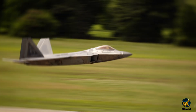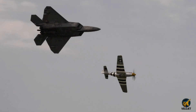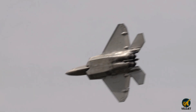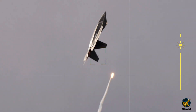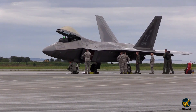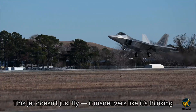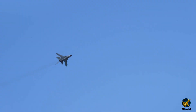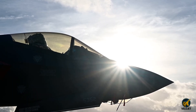The F-22 Raptor isn't just fast — it's built to dominate the sky. With super cruise speed, thrust vectoring agility, and radar-evading stealth, it turns every airspace into its own arena. This jet doesn't just fly; it maneuvers like it's thinking. But here's the truth: the F-22 was never designed for daily missions. It was built for one purpose — air superiority at any cost.